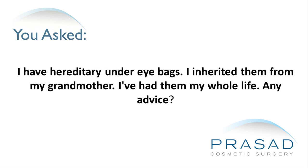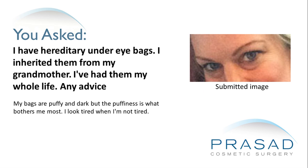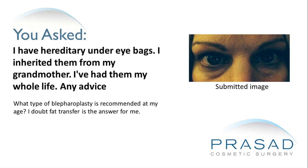I have hereditary under eye bags — I inherited them from my grandmother and I've had them my whole life. Any advice? My bags are puffy and dark, but the puffiness is what bothers me most. I look tired when I'm not tired. What type of blepharoplasty is recommended at my age? I doubt fat transfer is the answer for me.